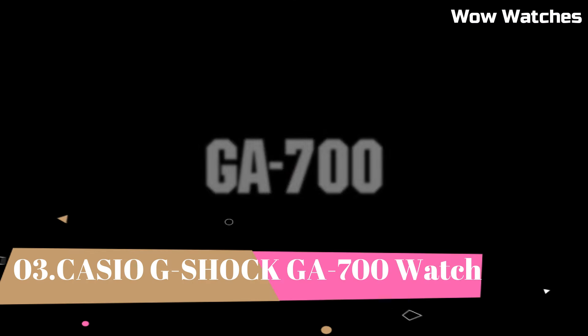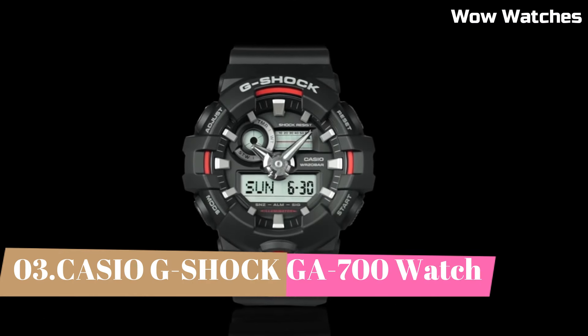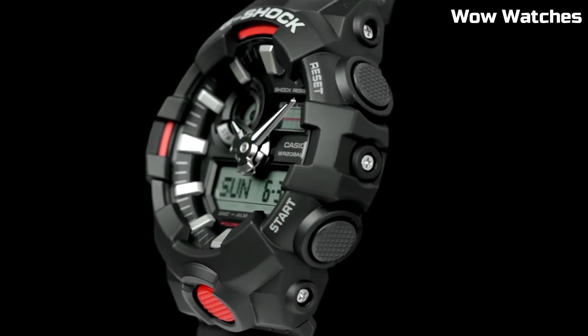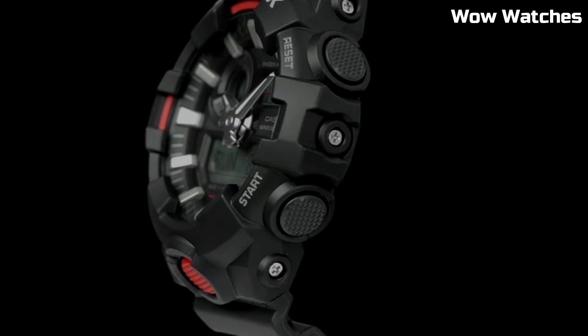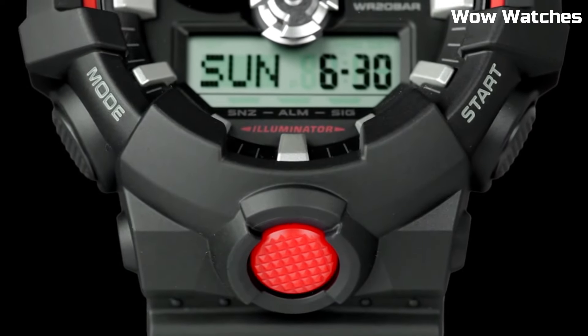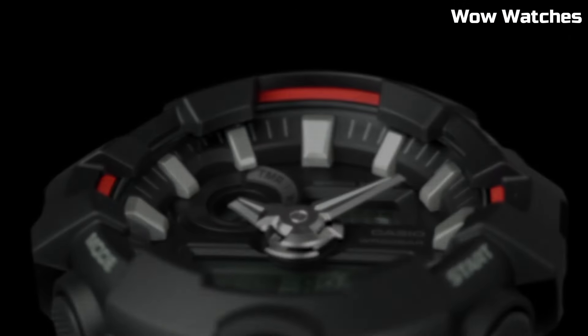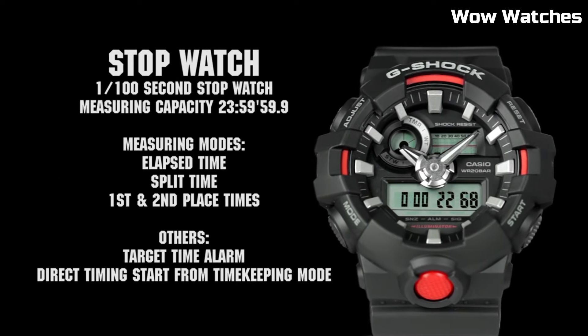Number 3: Casio G-Shock GA-700. It is a mid-range watch that is known for its durability and resistance to shock. Some features of the GA-700 include a digital display, stopwatch function, countdown timer, and multiple alarms. Overall, the watch thickness is 16.7 millimeters.